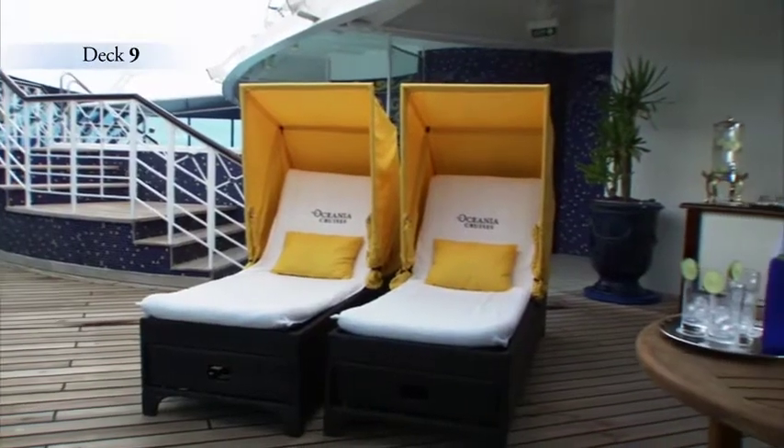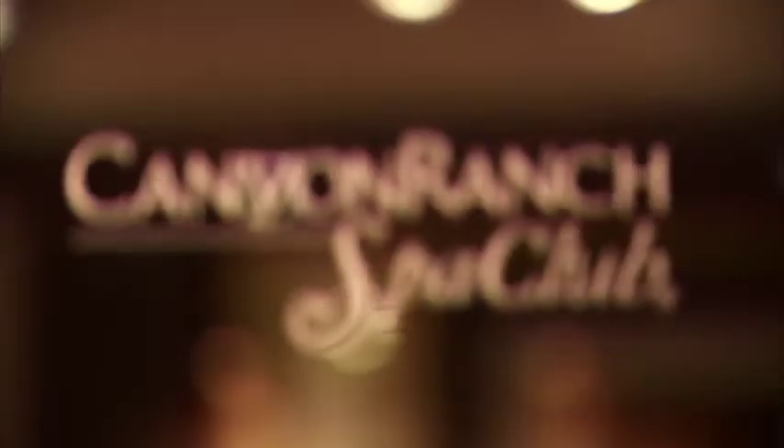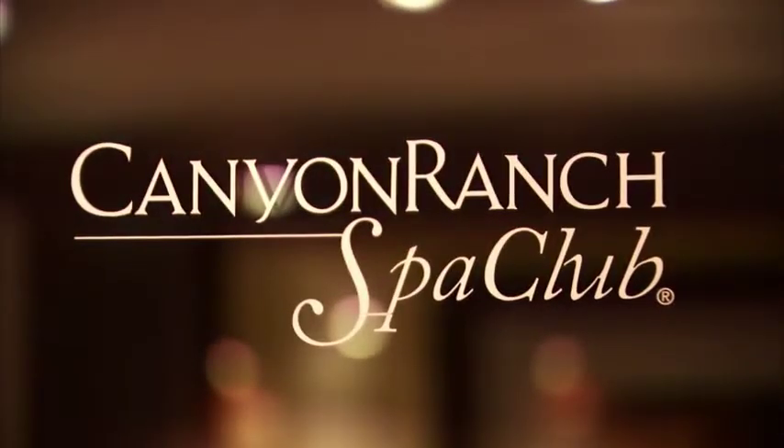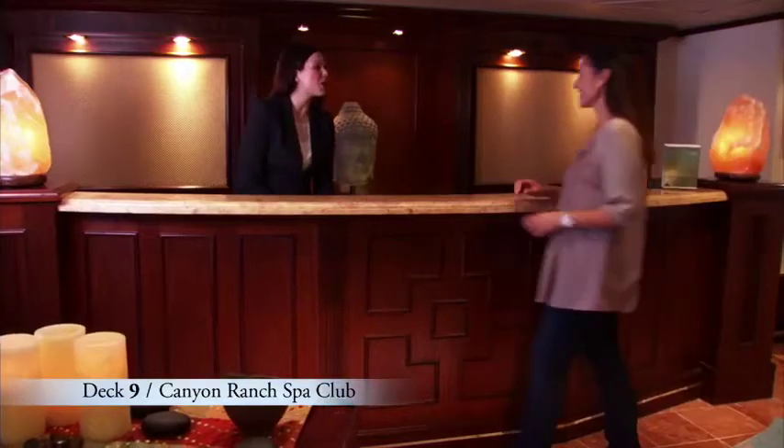Deck 9 is a great place to soak in the rays and rejuvenate your mind and body. Forward is the inviting Canyon Ranch Spa Club, designed and operated by the experts at the famed Canyon Ranch Spa. Revitalizing treatments and healthy lifestyle advice are available by appointment.